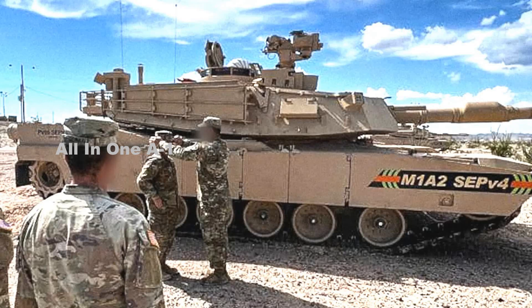The U.S. Army's upgraded M1A2 SEPv4 Abrams Tank — first look. What appear to be the first pictures of a prototype of the newest version of the Abrams Tank, the M1A2 System Enhanced Package Version 4 variant, have emerged online. The tank in question is currently undergoing testing at the U.S. Army's Yuma Proving Ground in Arizona.